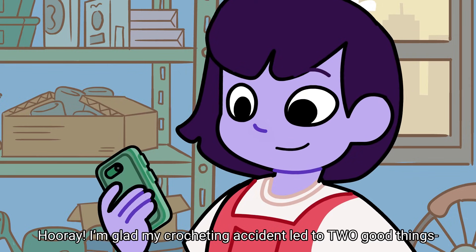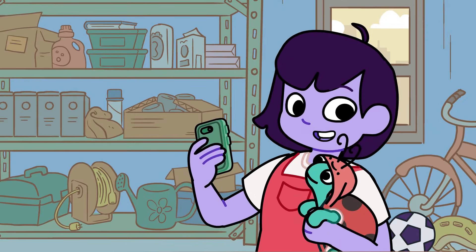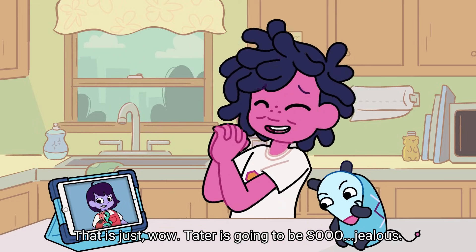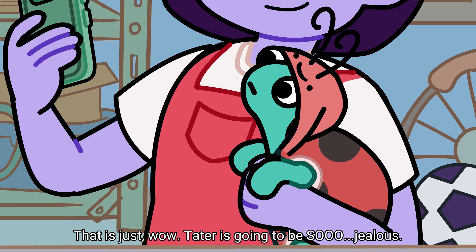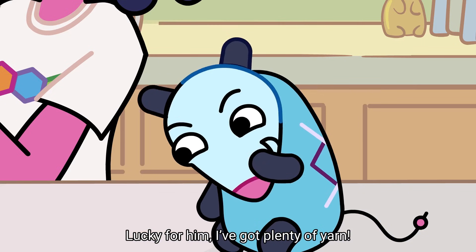I'm glad my crocheting accident led to two good things. I definitely hope I can be a blood donor someday. That is just wow — a tater is gonna be so jealous. Lucky for him, I've got plenty of yarn.